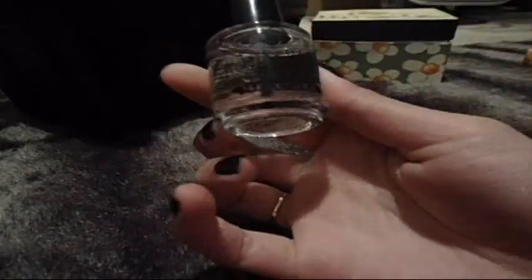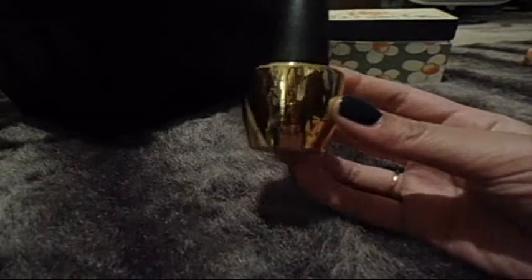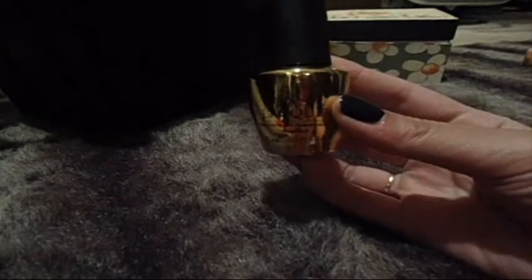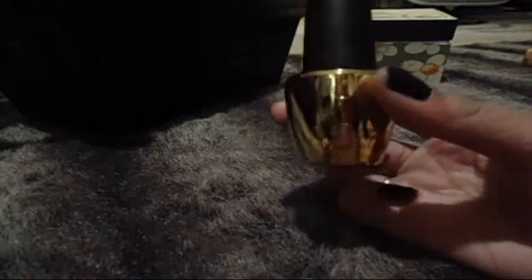This is the Seche Vite Dry Fast Top Coat. I love this stuff and it's my only top coat, so I'm obviously going to keep it. This is OPI's The Man with the Golden Gun — it has special packaging and it's a gold flaky polish. And it's like 40 bucks, so I'm going to keep it. It's special.